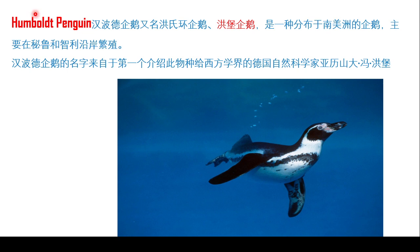汉彼得企鹅，又叫红式环企鹅，又叫红宝企鹅，是一种分布在南美洲的企鹅。(Humboldt Penguin, also called Red-banded Penguin or Hongbao Penguin, is a species distributed in South America.) That's quite a number of names it has. Yes, 其实它英文名字都是同一个，但是因为翻译成中文就有好几种翻译的方法，所以变成了好像好几种名字。主要分布在秘鲁和智利沿岸。(Its English name is the same, but because there are several ways to translate it into Chinese, it seems to have many names. It is mainly distributed along the coasts of Peru and Chile.)